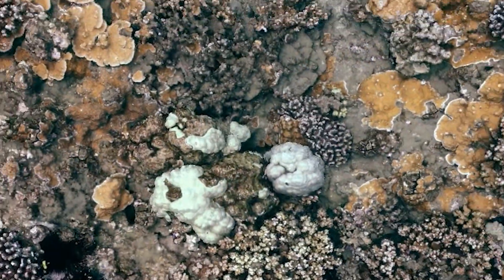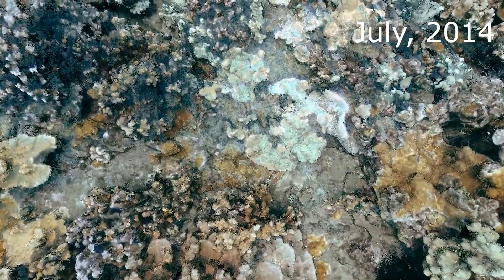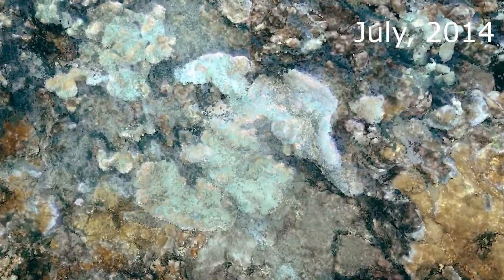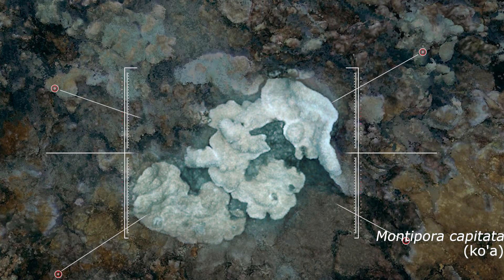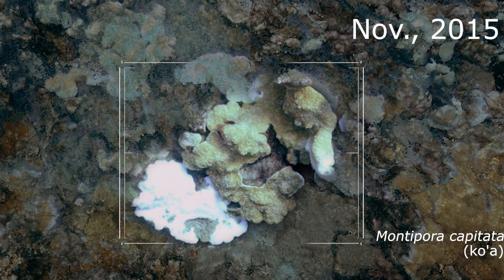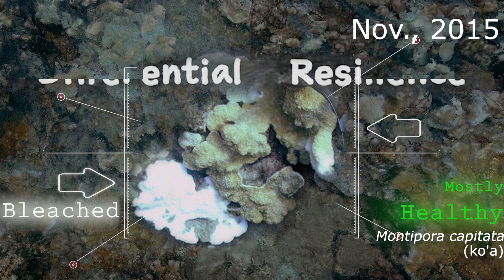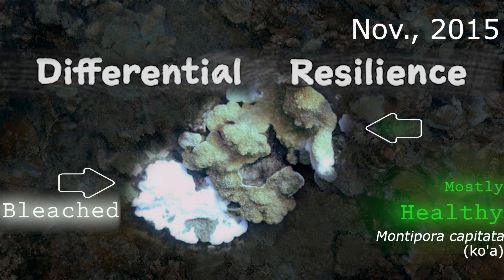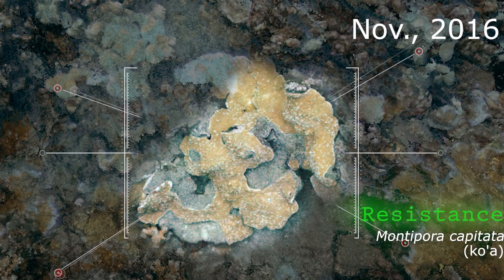Let's explore another part of the reef. These were two healthy live rice corals living side by side. Again, as temperatures rose, this coral bleached, but this coral didn't. This is another example of differential resilience. Almost a year later, we see green or grey areas where the corals have died, but we also see tan and orange where these two separate corals are covered and actually fused together.